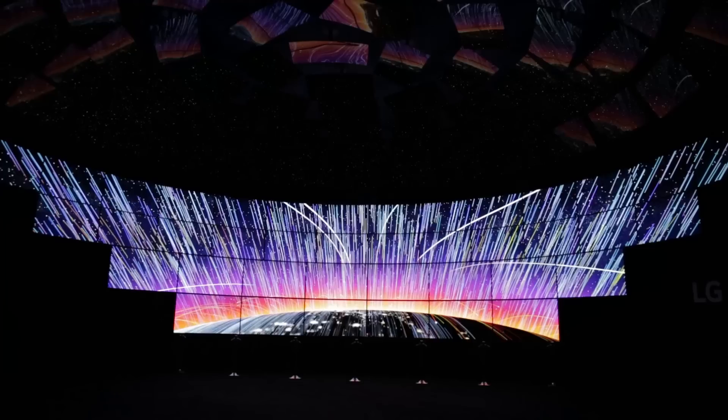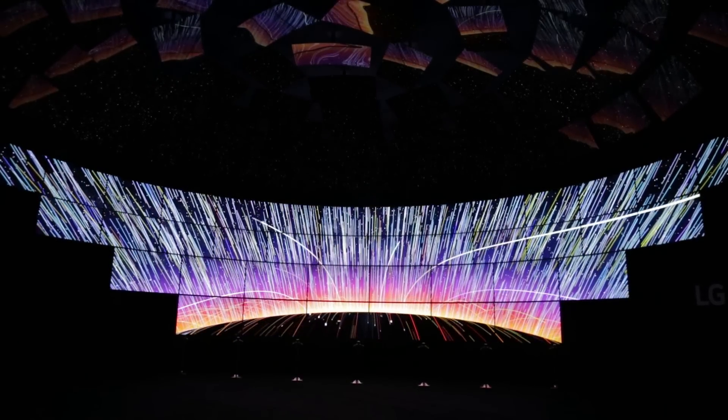LG has a new range of OLED TVs coming in 2016, including the G6 model behind me, with a screen thinner than an iPhone 6. Let's take a closer look.